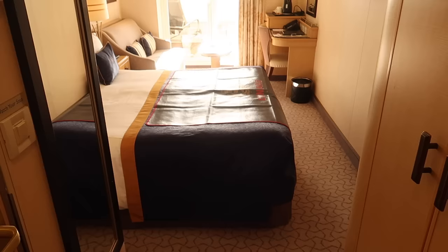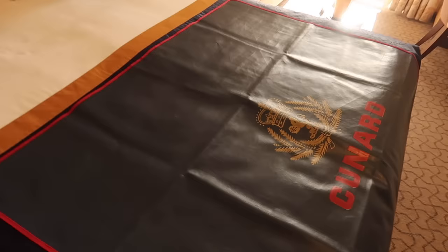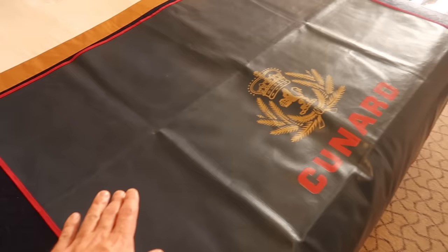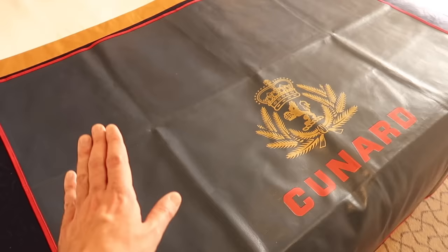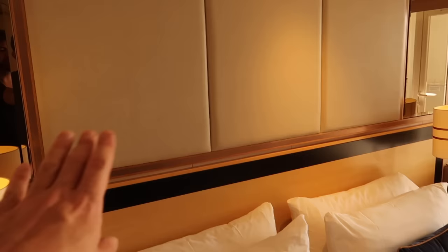Into the main space — a beautiful big bed with bedside tables and glorious lamps either side, Cunard branding on the bed cover. There's a nice padded headboard with mirrors above. It's so luxurious, the pillows feel lovely and soft — I think it's going to be very comfortable indeed.